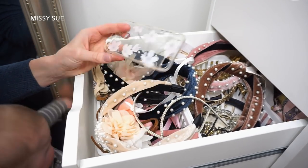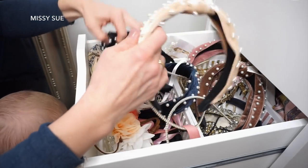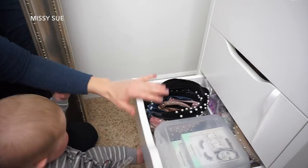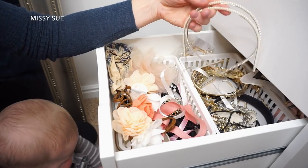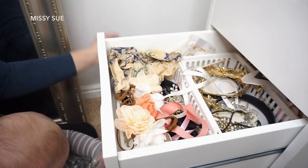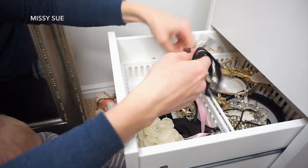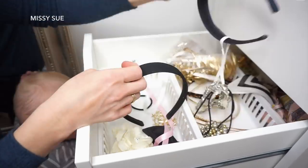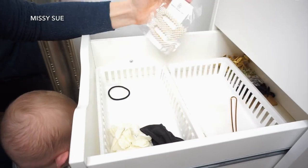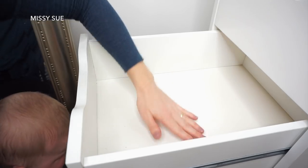Moving on to the next drawer - this drawer is obviously a mess. All of my lovely headbands, I love these, they're so cute. These are kind of accessories that I don't really use anymore, but we can at least organize them.